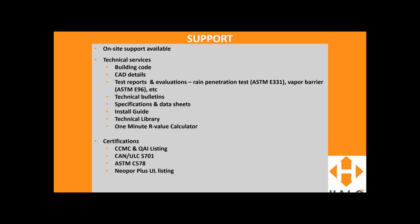Certifications include CCNC and QAI listings. We've been tested to ULC S701 and C578 in the States. Neopor Plus is also UL listed. We do have local dealers and if you're interested in looking at samples, contact us and we'll get you in touch with someone.